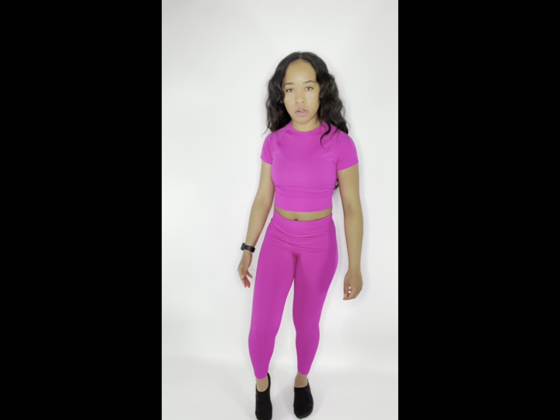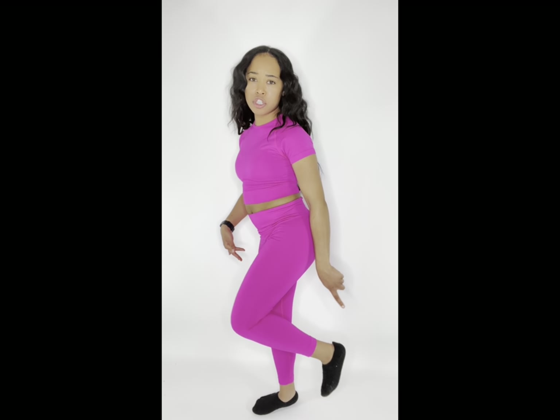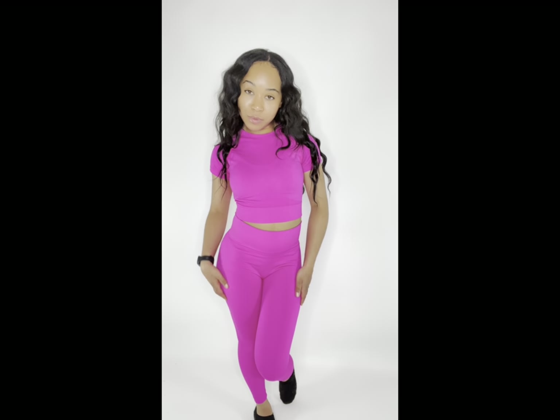I would prefer the leggings to be a little bit longer. Some of the girlies at the gym like the shorter ankle, but I most definitely do not. At the gym, I found myself really doing this a lot — pulling it up — because it's just so tight that it's almost like wanting to come off of me. So this is outfit number one, and I will be back with outfit number two.